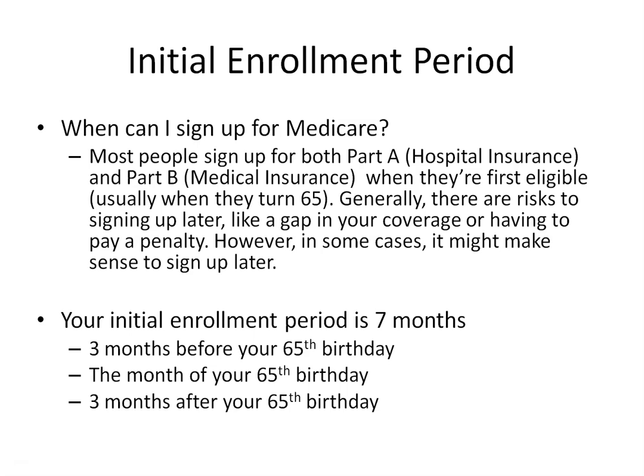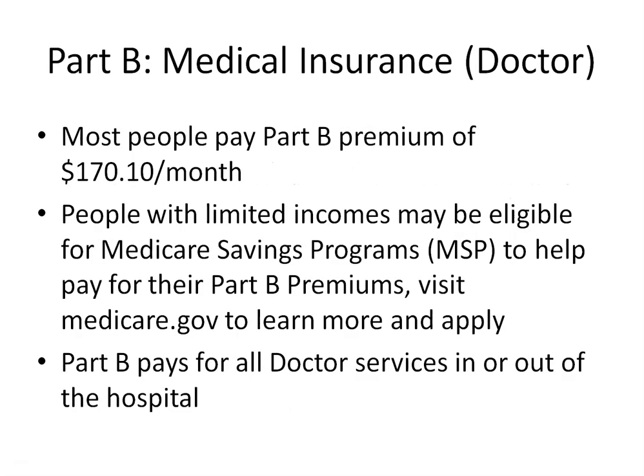Part B is for your doctors. It will cover anything to do with seeing a doctor, such as checkups, and anytime a doctor or specialist comes into your room while you are in the hospital. Part B is optional; however, when you receive your red, white, and blue card, Part B will be included. If you do nothing, you will get Part A and Part B. You can choose not to keep Part B, but you may have to wait to enroll and could pay a penalty for as long as you were eligible but didn't have it.